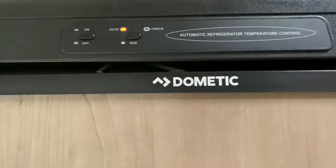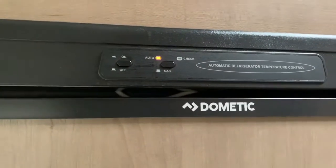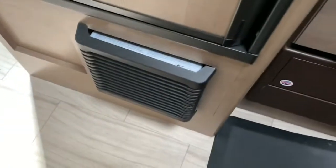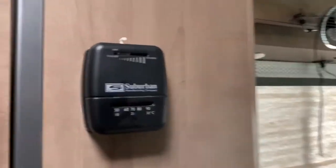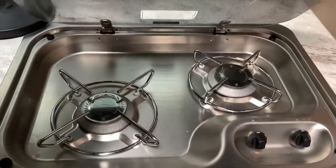It runs without the generator, so that's perfect for cold days — heating without the engine, without the generator. A gas furnace inside your RV — how cool is that? The same gas powers the gas stove, the refrigerator, and the heater.